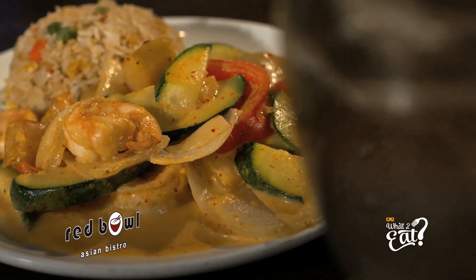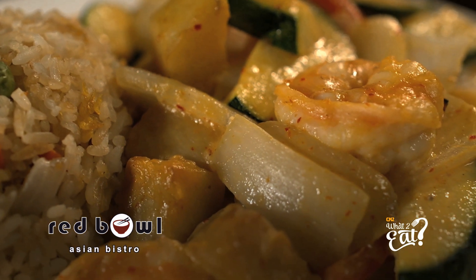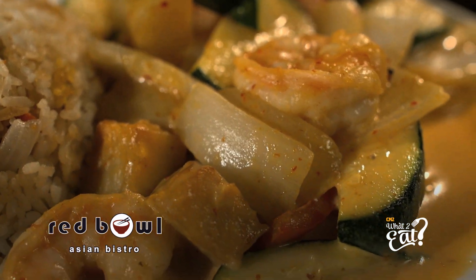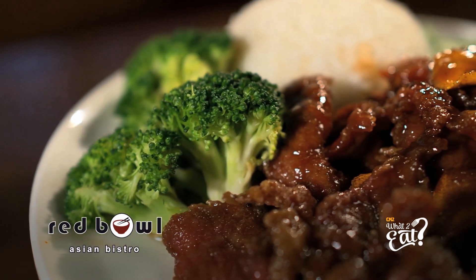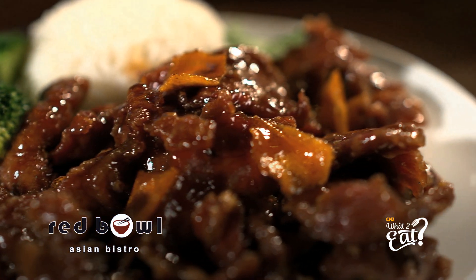The menu at the Red Bull Asian Bistro offers many customer favorites, like their spicy Thai red curry shrimp with red pepper, onion, potato, and zucchini, or their spicy tangerine beef with a zesty tangerine orange sauce and cubes of crispy fried beef.